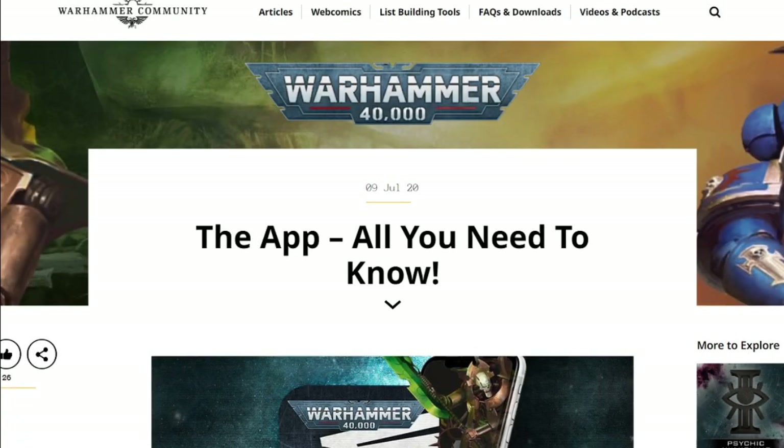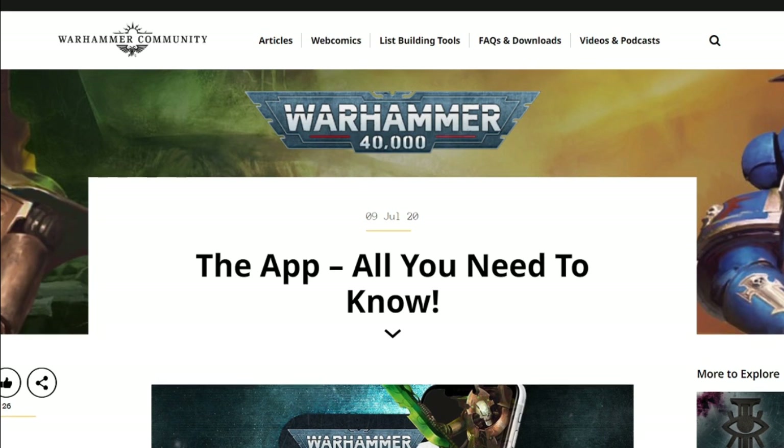Games Workshop recently decided to release some more details on their new list building app, and to be honest it looks pretty promising. Let's take a minute to go over what has been revealed for this app and whether or not it may be the way forward for list building in the future.